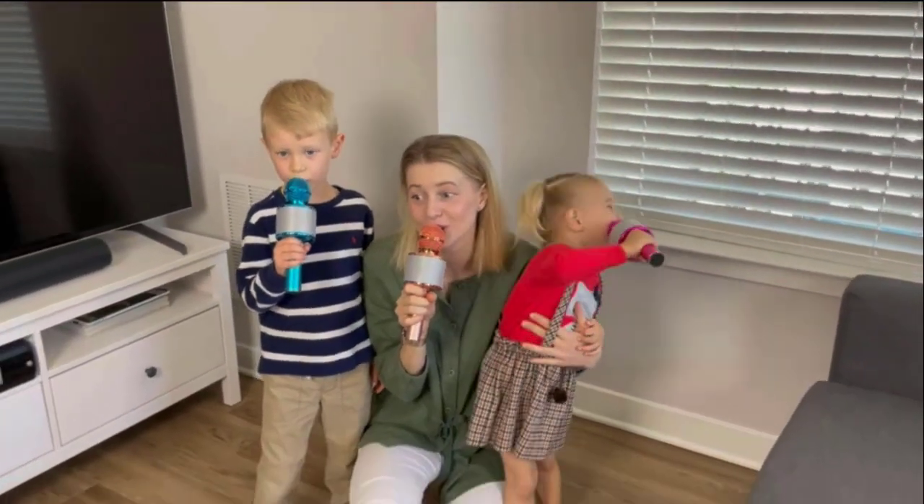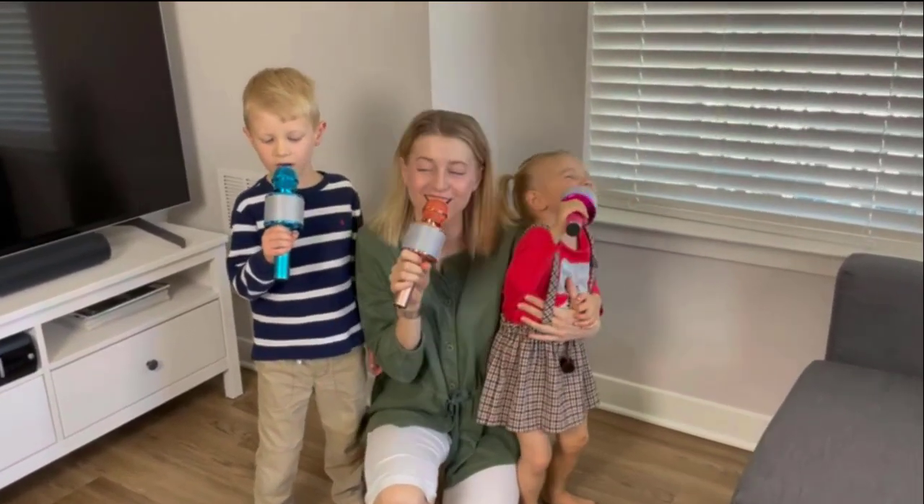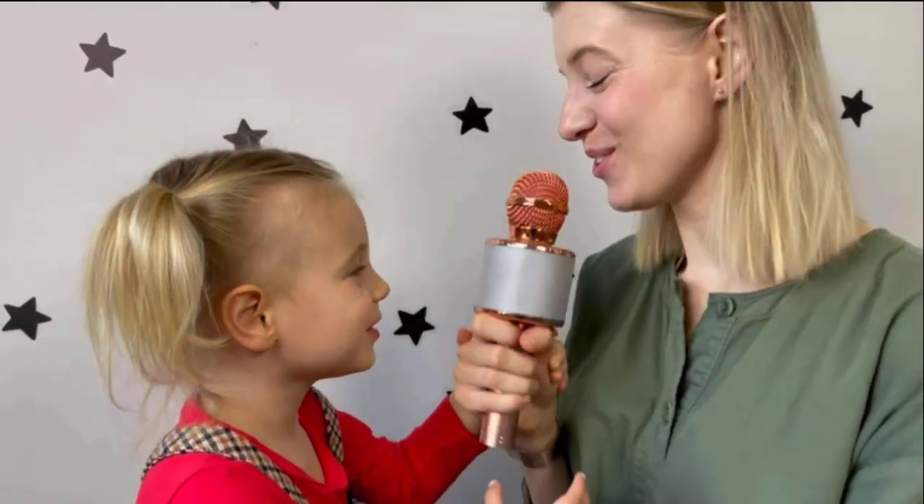It's perfect for live performances, interviews, gatherings, traveling, car stereo, and other singing-related situations.